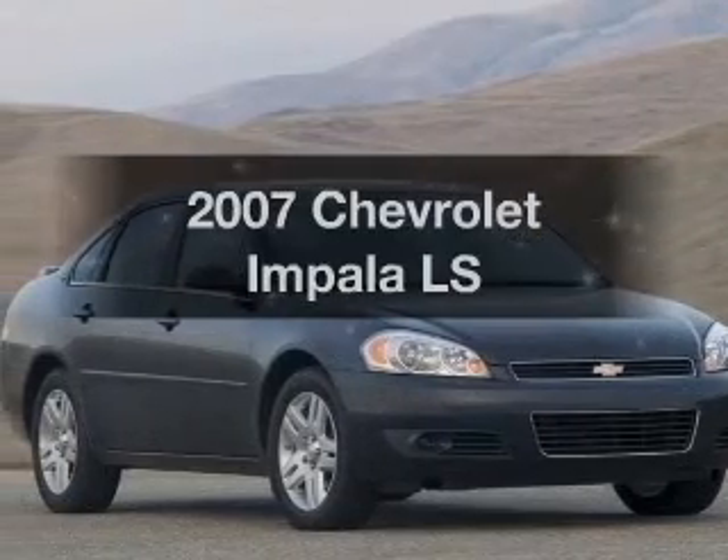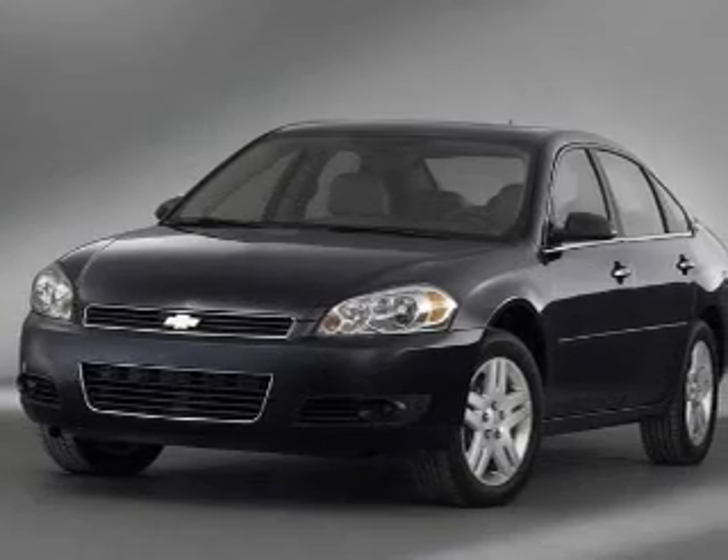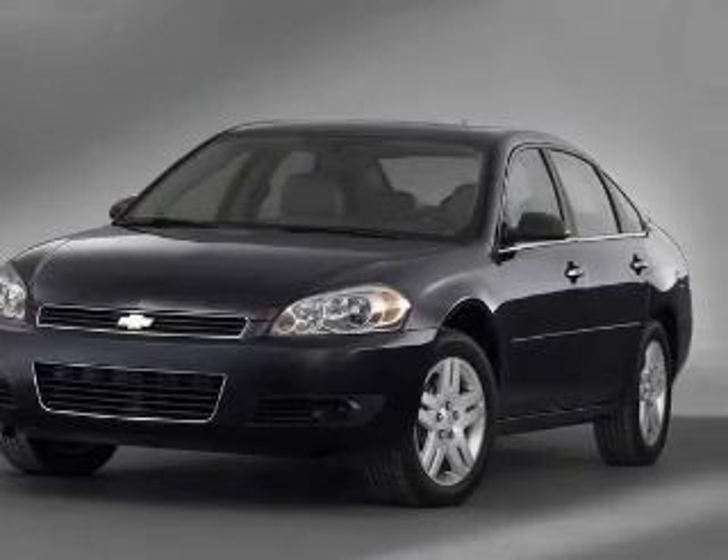Imagine yourself in this 2007 Chevrolet Impala. Travel the roads in style and comfort in this great vehicle.